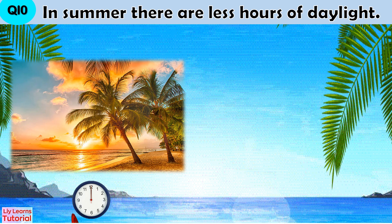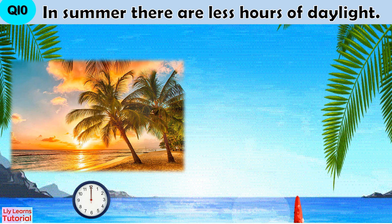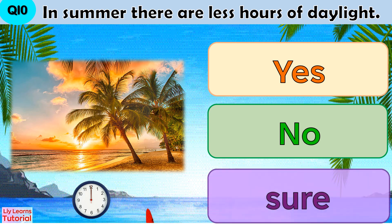Question 10: In summer, there are less hours of daylight. Yes, no, or sure.